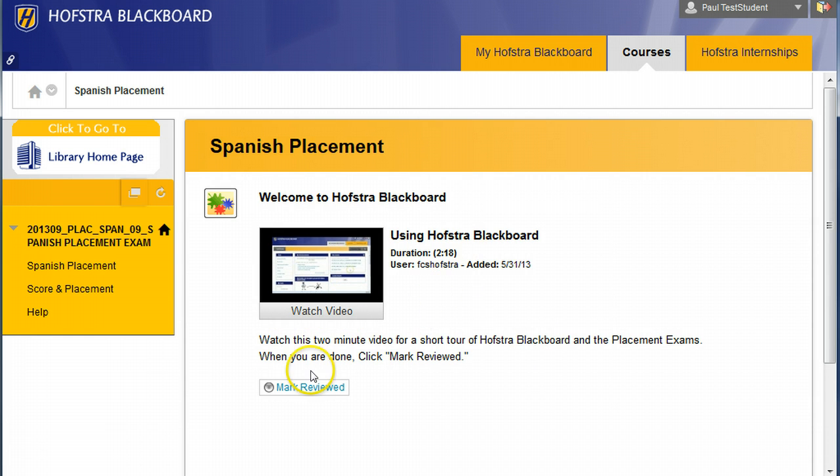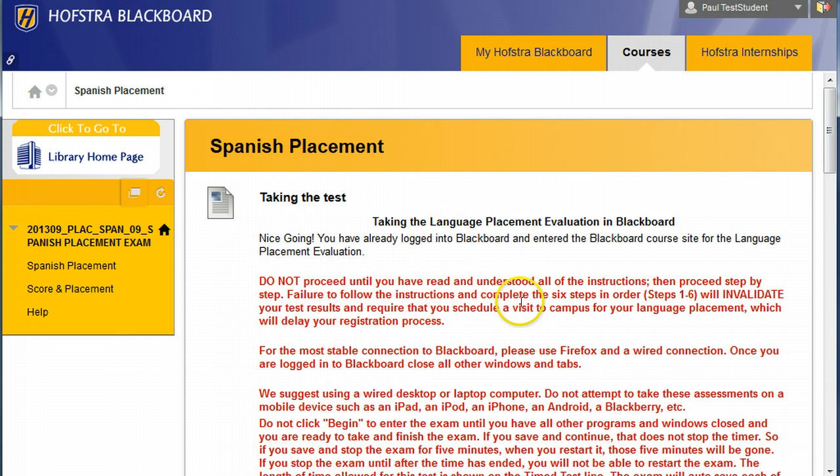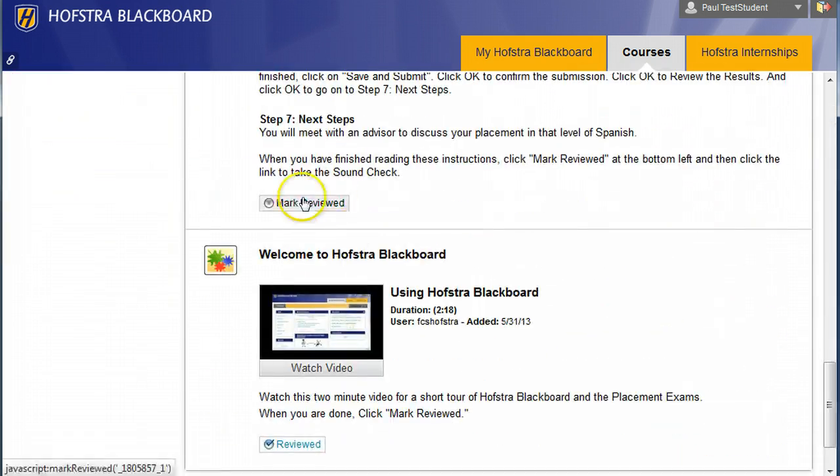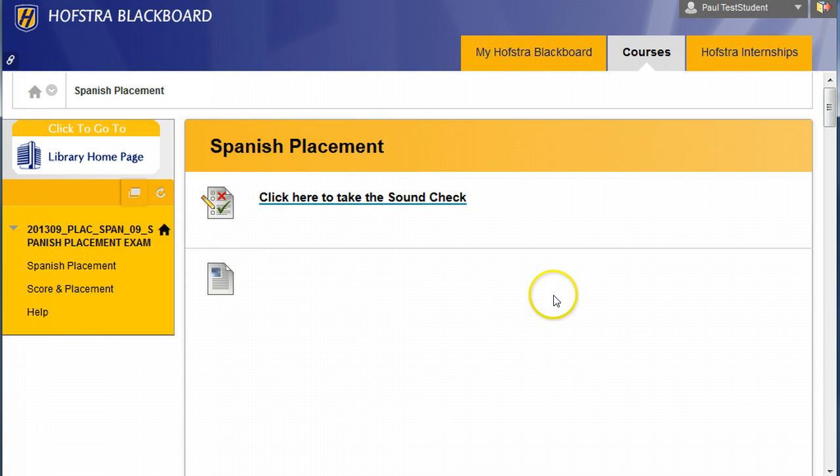When the video finishes, you click Mark Reviewed, and that will take you on to the instructions. Read the instructions. When you finish reading, click Mark Reviewed, and you're just going to repeat this process. That Mark Reviewed button will take you on to the next step.